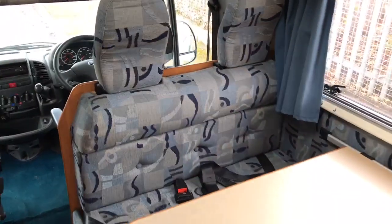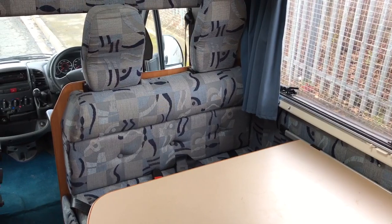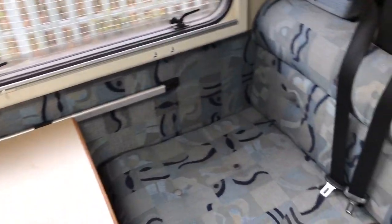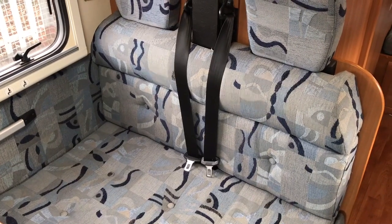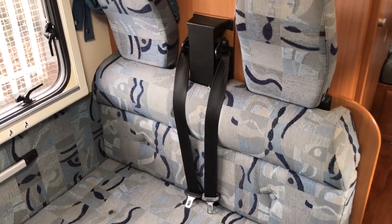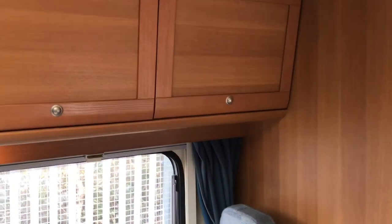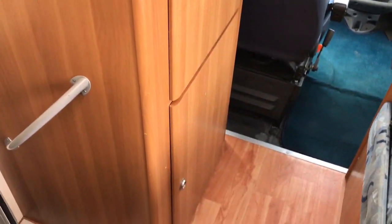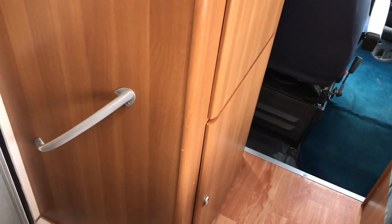In the lounge area we've got two rear-facing seats with belts, the table, and two forward-facing seats with belts. This is a six-berth motorhome and it does carry six as well. Storage cupboards above, TV cabinet, and then there's a large wardrobe and cupboard opposite the lounge.